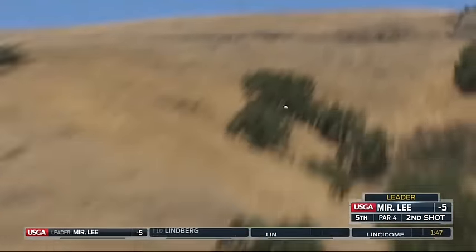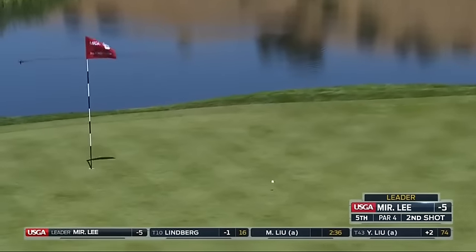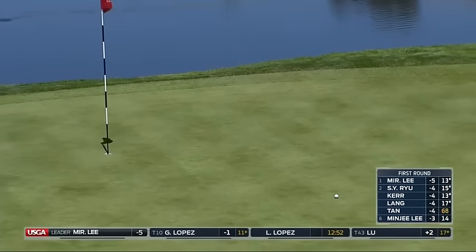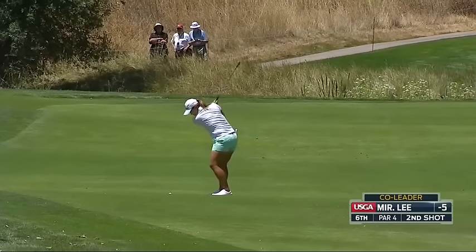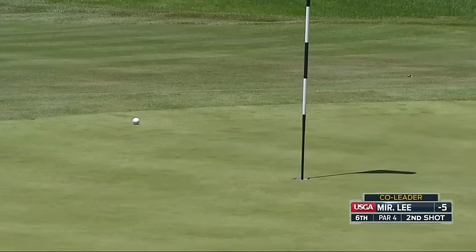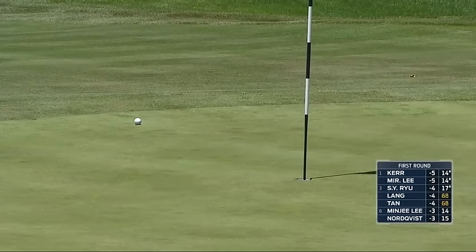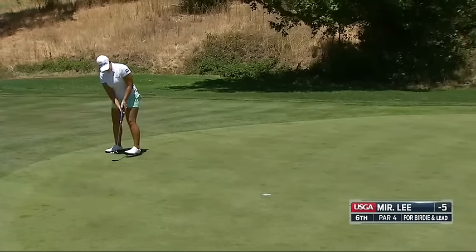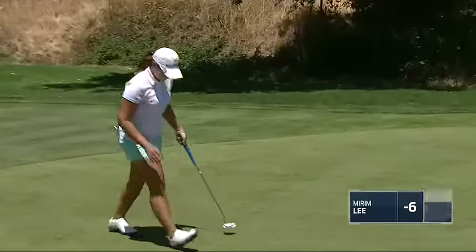Now Miriam Lee second shot into the 5th. With short power force here, controls the spin. You're seeing the first top. I think these hole locations on the front part of these greens are probably the toughest because the front part is a little bit soft and if you land on it, it kind of takes a big hop. Absolutely. Which she does right in the center.